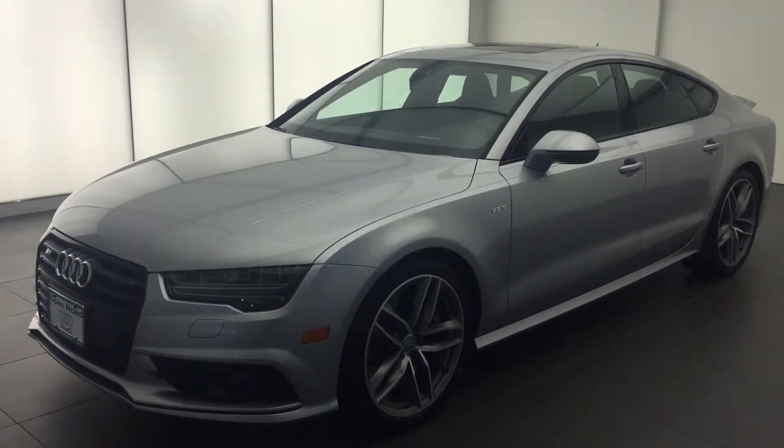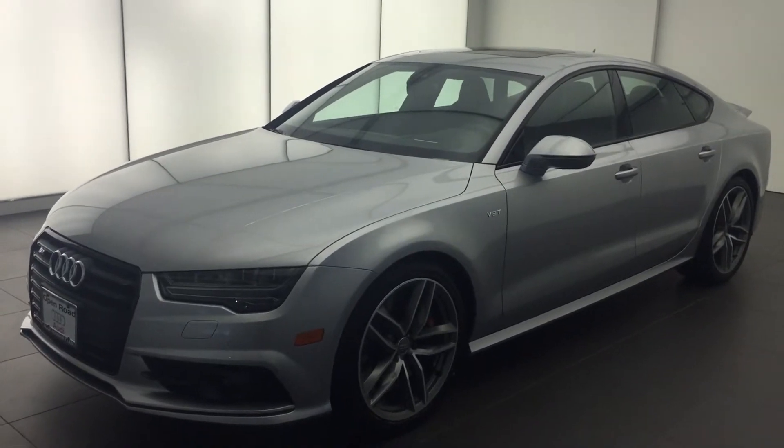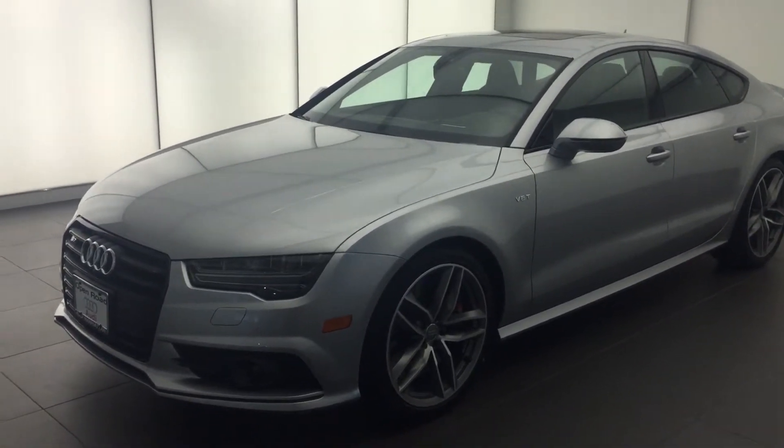Hi guys, welcome back at Audi Manhattan. We're going to do a walk-around of this beautiful 2016 Audi S7.